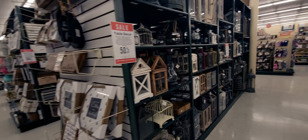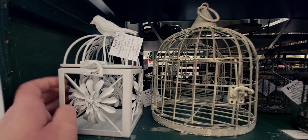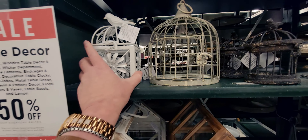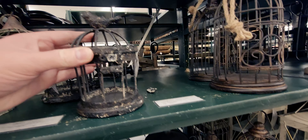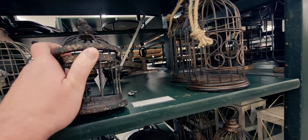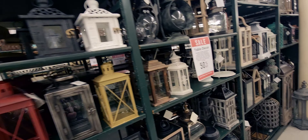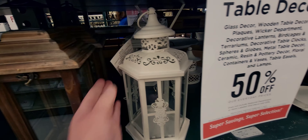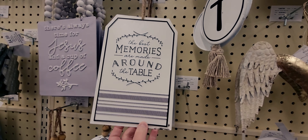Now let's look down these aisles. Tabletop decor is 50% off! This one would be about $7 — a cute little bird on top. I love it! This little rustic-looking birdcage is originally $10.99 — how darling! I might even get that for holding pens and pencils on my desk. Over here there's a lantern normally $29.99 — 50% off. These signs are not on sale right now, but this one caught my attention at $14.99: 'The best memories are made around the table.' Another sign is $11.99.